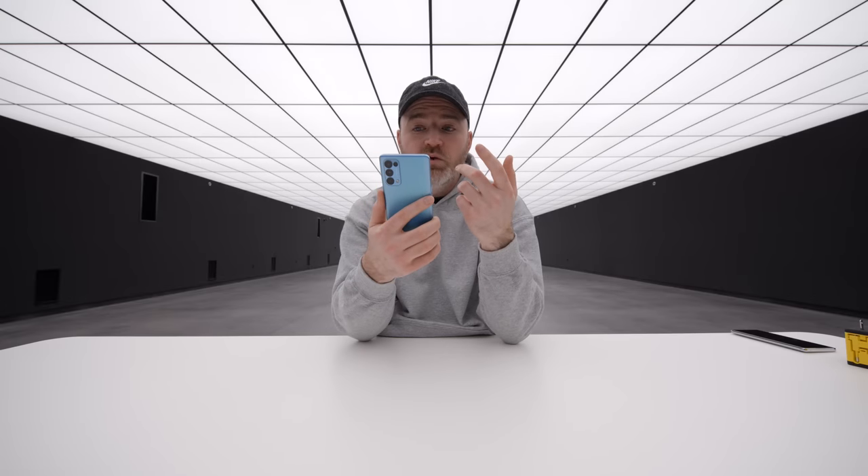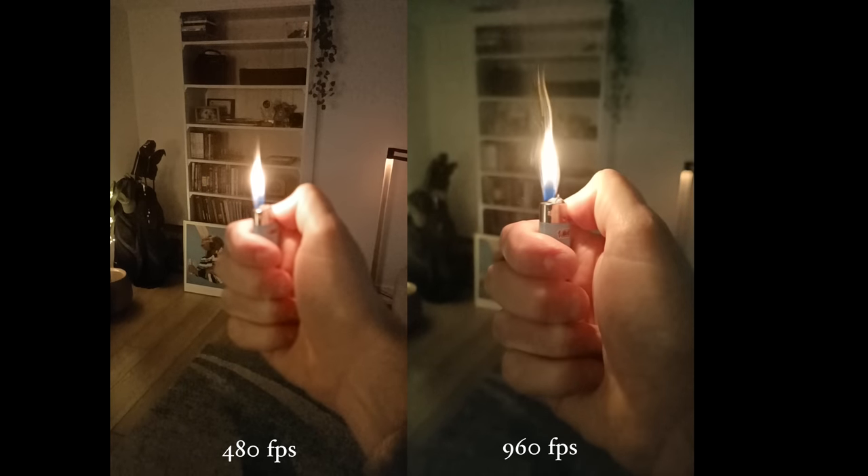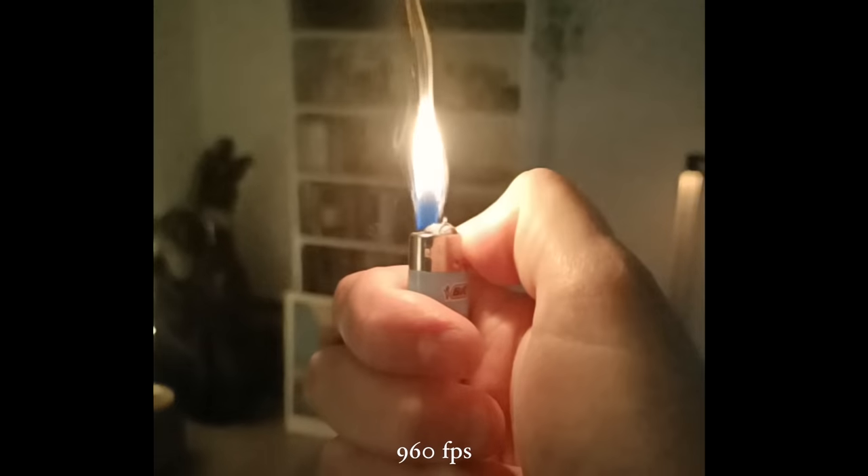There's some cool video stuff like a high frame rate mode — it goes up to 960 fps in 720p for slow motion, or 1080p at 480 fps.